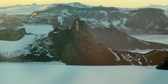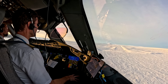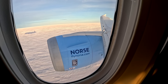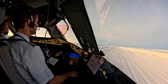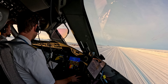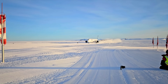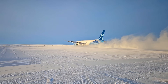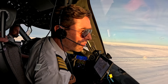Longship 787, short final runway 27. 50, 30, 20, 10. Longship 787, landing.